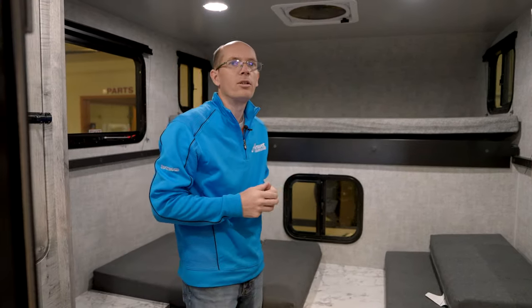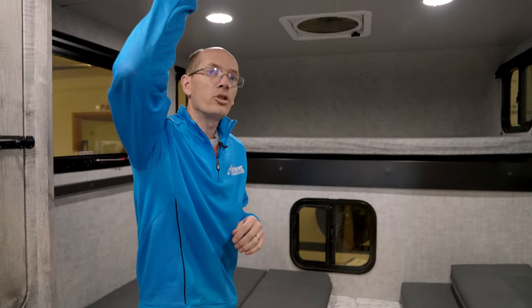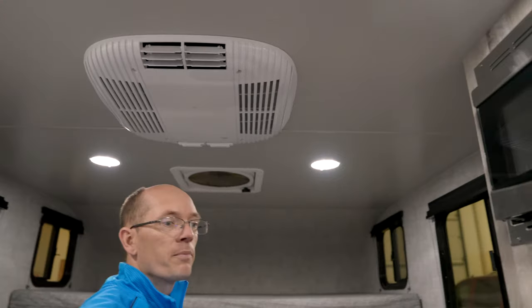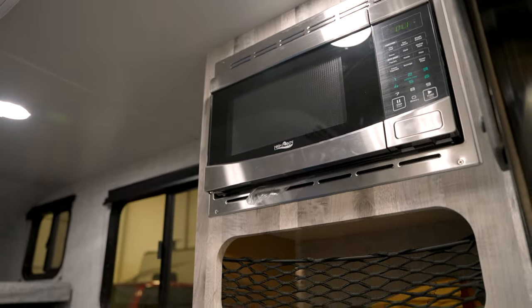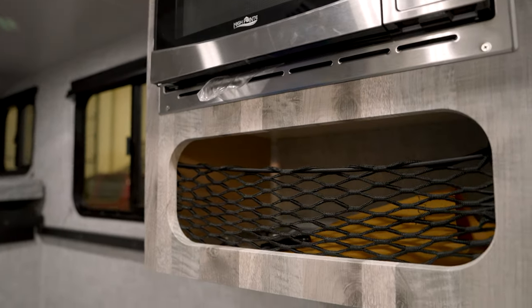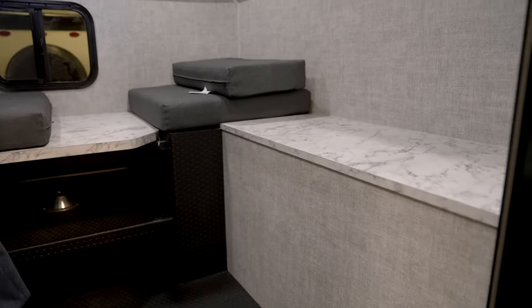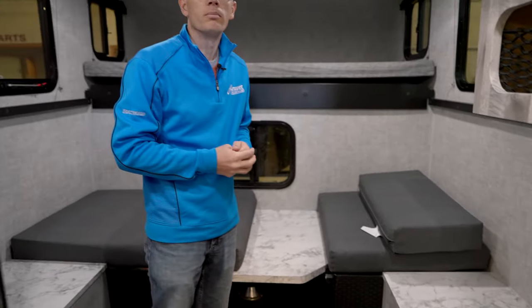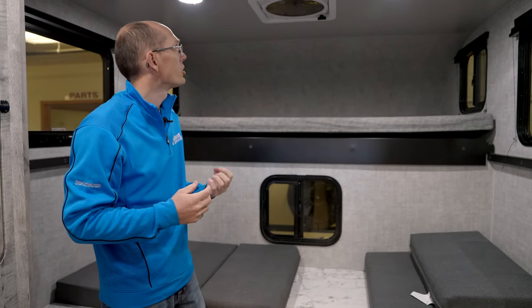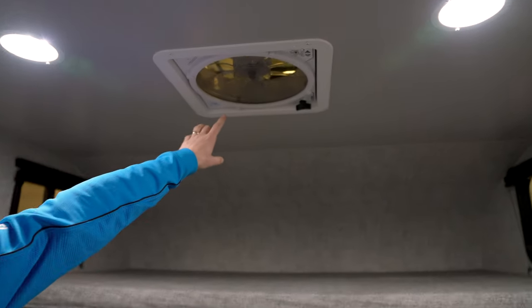As far as options in this unit, this one here has the air conditioner and the microwave. There's no fridge in this particular model, but you can get 12-volt coolers. There is also no furnace in this model — what people will do is use something like a buddy heater. So it's a very functional unit. You have the Max Air fan up here so you can get a lot of airflow through the unit.